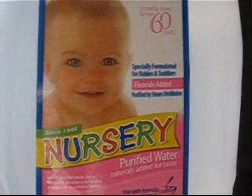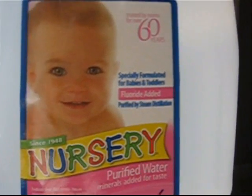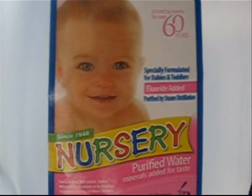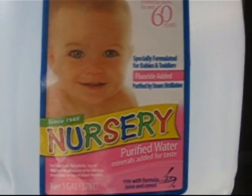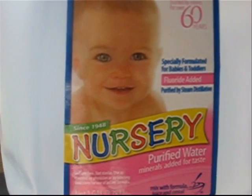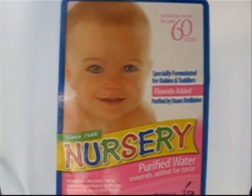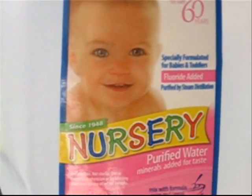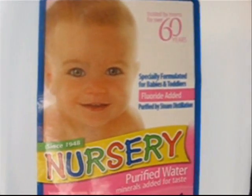Alright ladies and gentlemen, this here disturbs me. I went to the store to get some distilled water to mix with my potassium iodate, just in case we need it. You're supposed to mix it with distilled water. On the shelf at the grocery store — which I'll go take another video of and attach along here — right above it was this bottle of water designed especially for babies, and it's fluoride-added water.